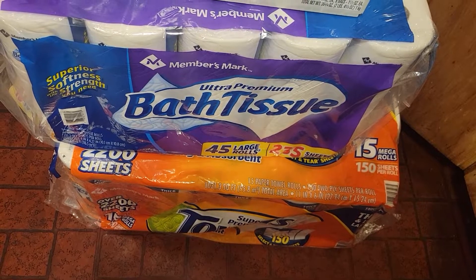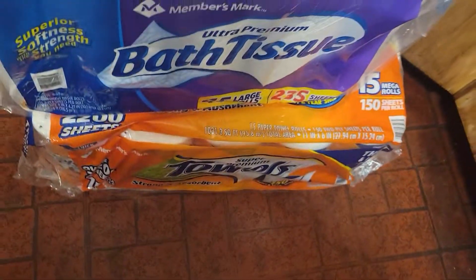Then we have the Member's Mark box tissue and the Member's Mark paper towels.